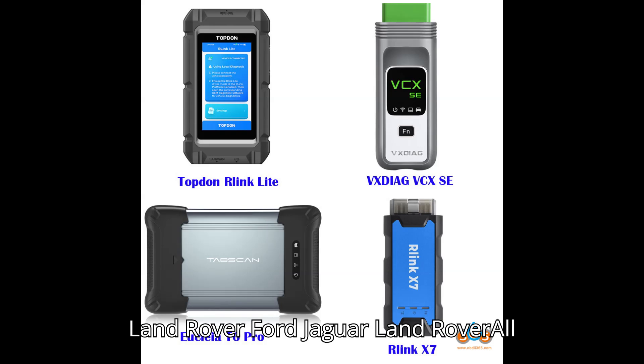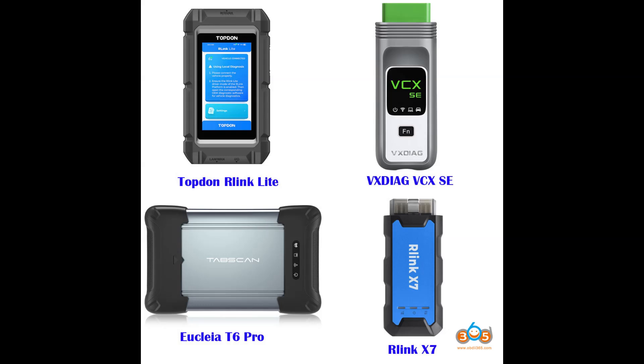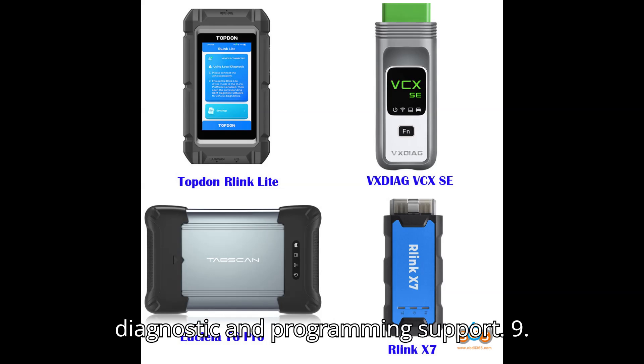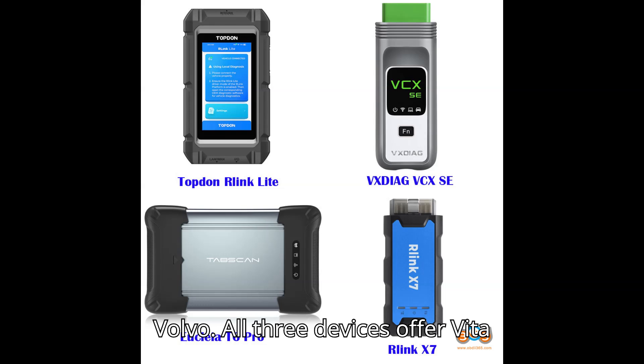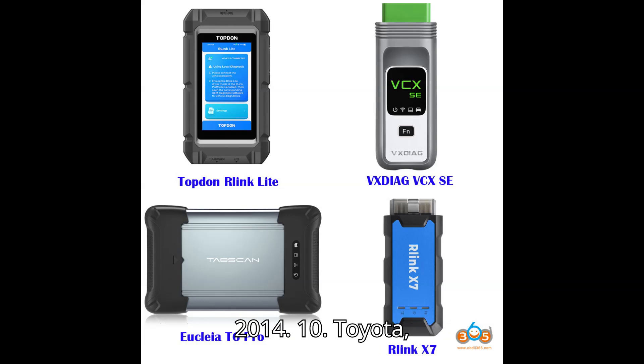Jaguar Land Rover: All three devices are compatible with SDD (2007 to 2016) and Pathfinder (2017 to 2022) for full diagnostic and programming support. Volvo: All three devices offer VIDA support for Volvo models from 2001 to 2014.